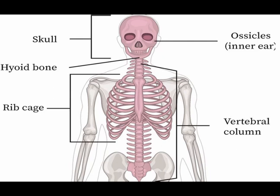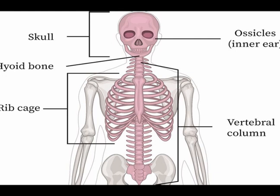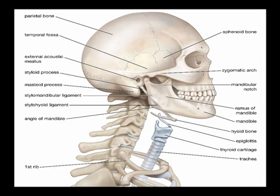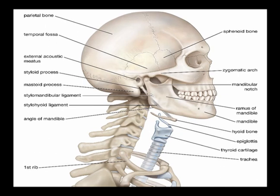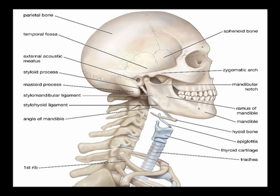The axial skeleton is the part of the bony structure of the body that consists of the bones of the skull, vertebral column, and rib cage. The axial skeleton serves primarily to support and protect the heart, lungs, and the central nervous system. The bones of the vertebral column provide the main support of the trunk. The axial skeleton differs from the appendicular skeleton, which is made up of the bones of the upper and lower limbs.